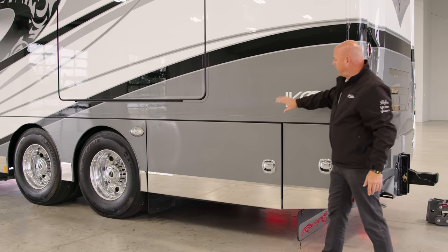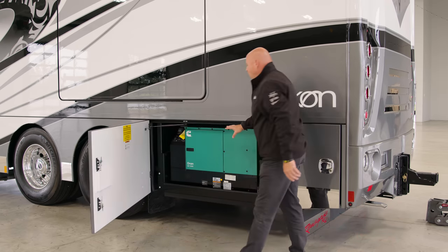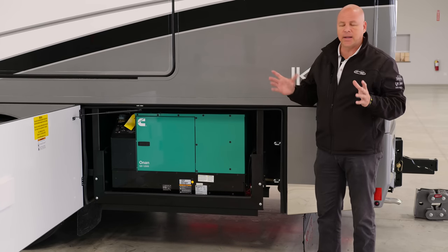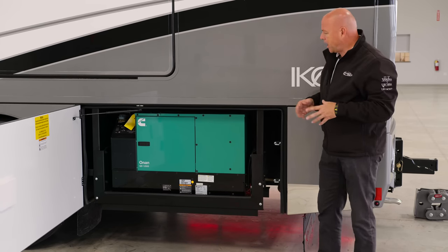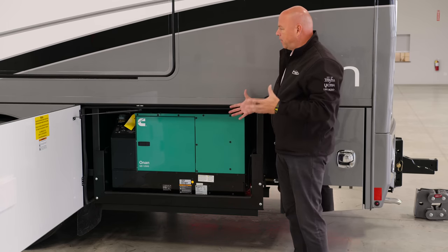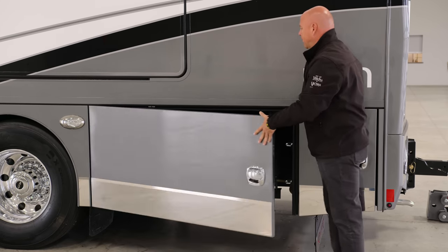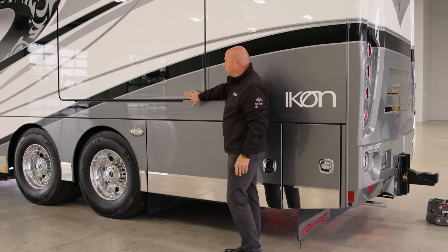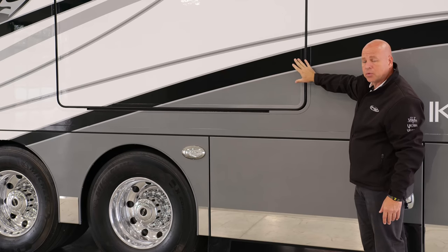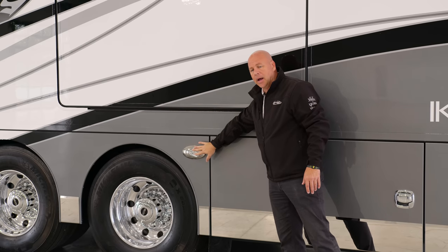Moving down a little bit further, this is your compartment for your Onan generator — this is your 12.5 gen. You have three ACs on the Icon, which is standard, and this 12.5 can run everything on this coach if you're dry camping. On this side, you also have flush slides of course — all the way around the coach, this is one of the four. You have your slide-top sweeper on top, and another docking light here that is an LED.